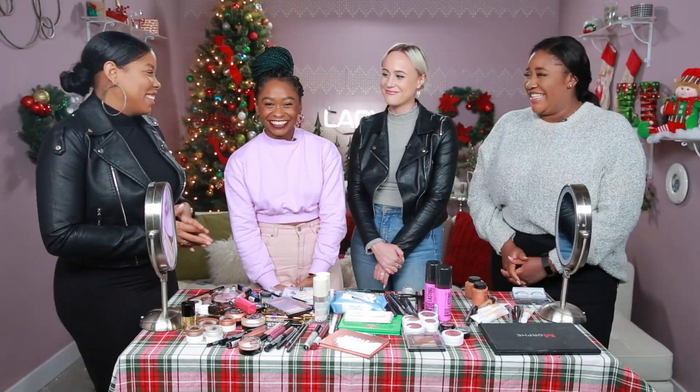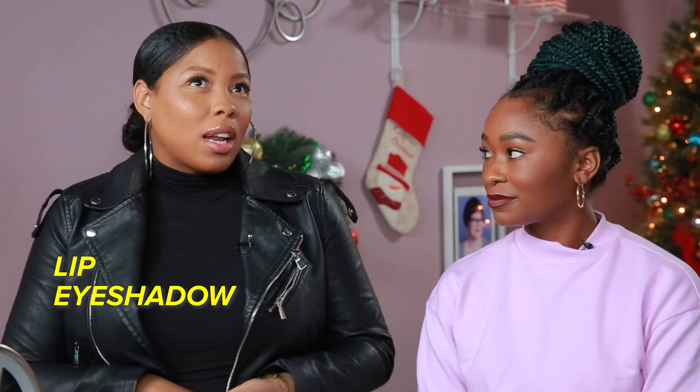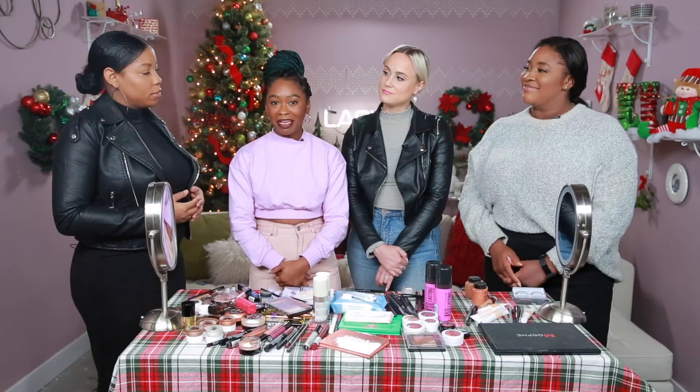To conclude, what are three items everyone should have in their holiday makeup bag? A beautiful lip. A nice eyeshadow that could go all over the eyelid. And the third would be a lash — that could complete a nice holiday glam. So you guys did really good, I'm really proud. That was so much fun.